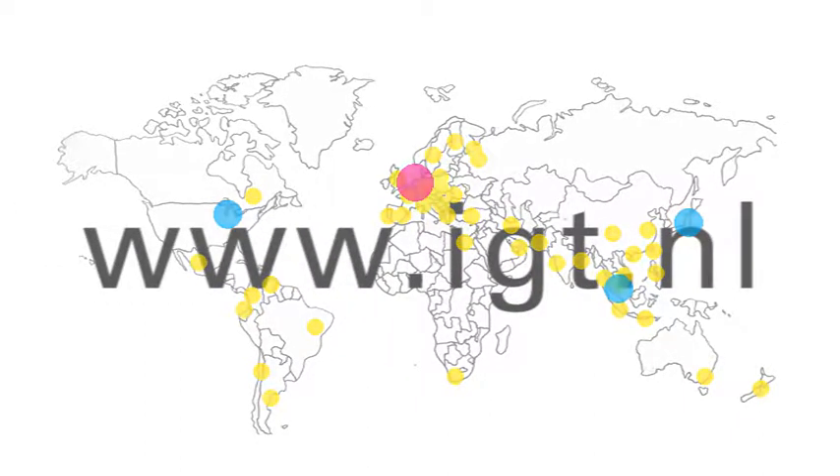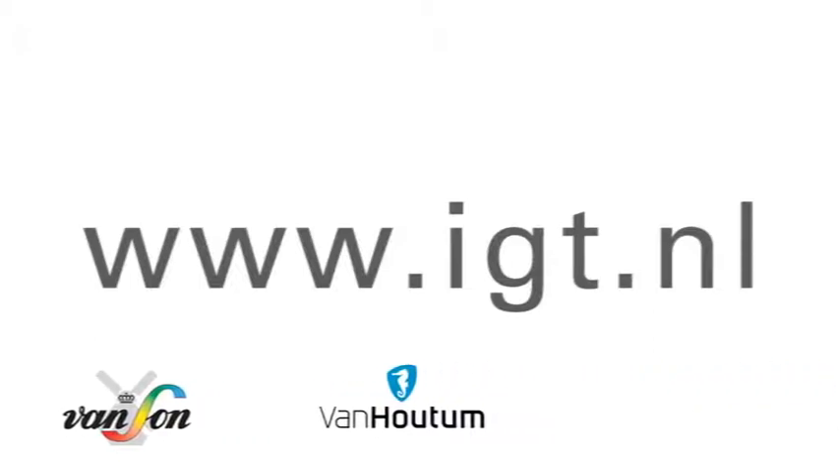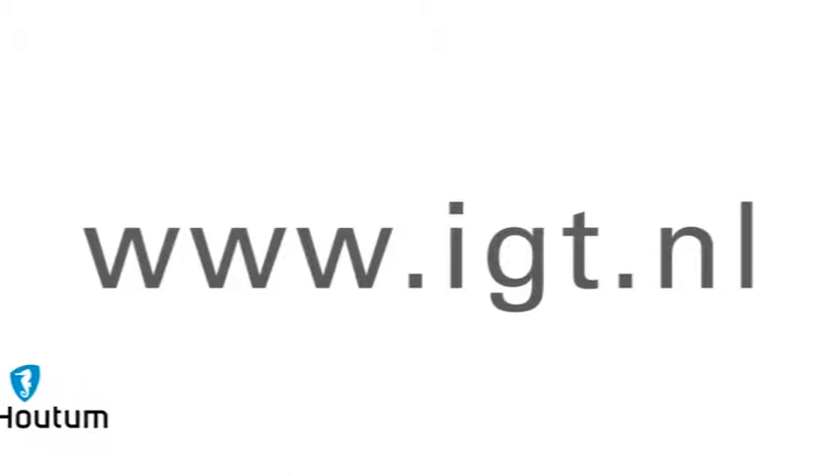IGT Testing Systems — for the most part of the world.